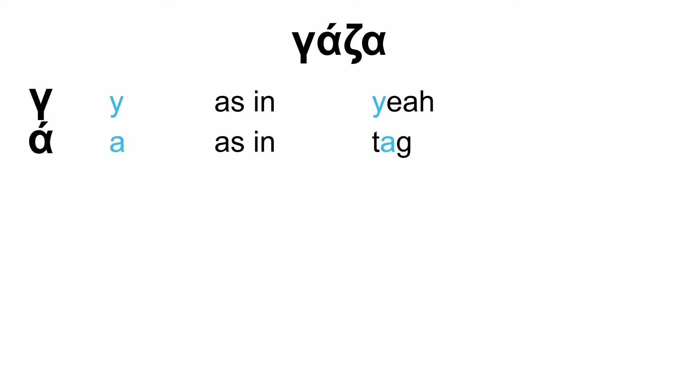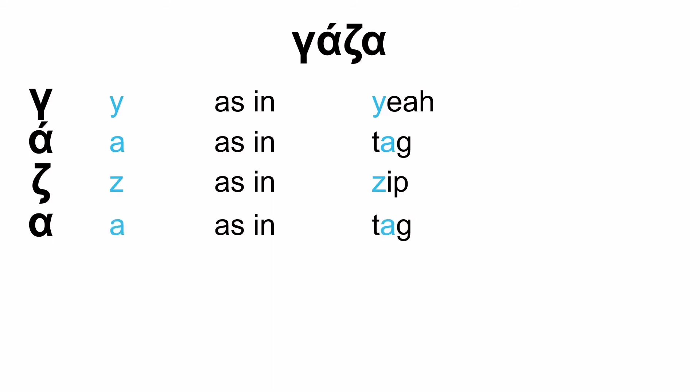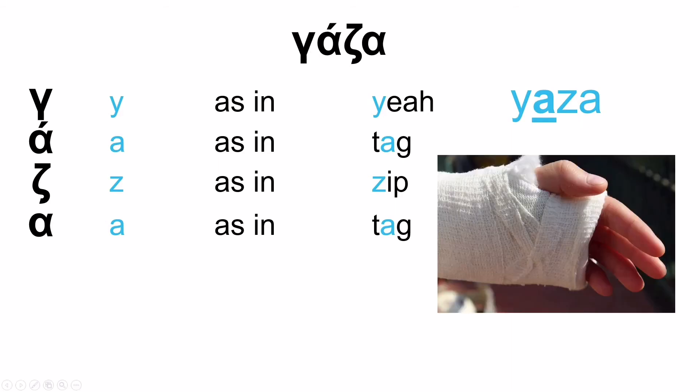Let's move to the second word. The first letter is Gamma — G as in 'yea'. The second is A as in 'tag'. The third is Z as in 'zip'. And the fourth is again A as in 'tag'. So you have G, A, Z, A — GAZA. The emphasis is on the first syllable: GAZA. And this is what GAZA is.